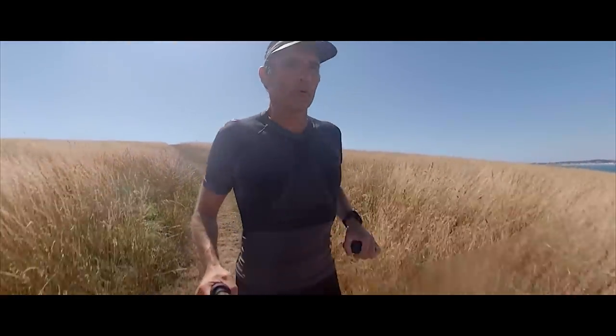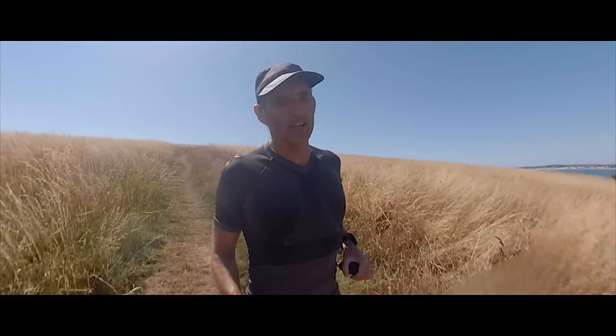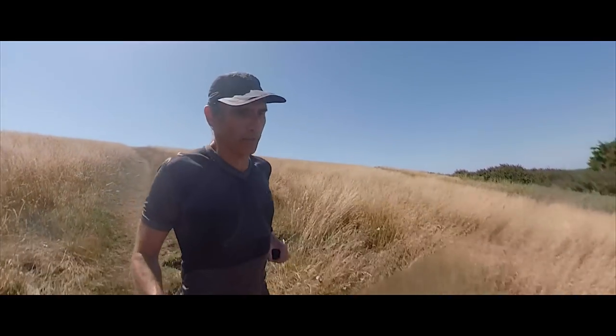And there we are — at the end of 29 kilometres, about 19 miles, of trail running on some of Britain's best coastal path.